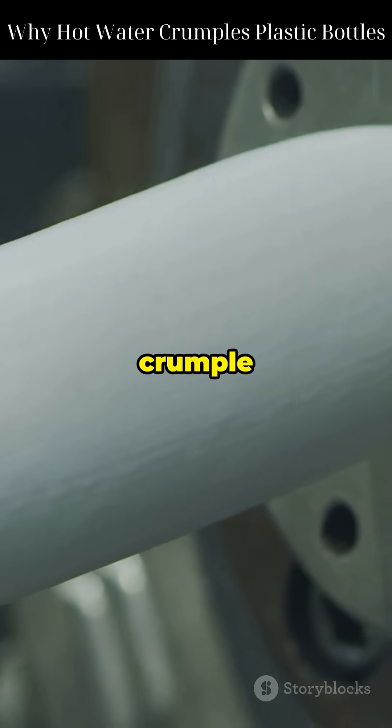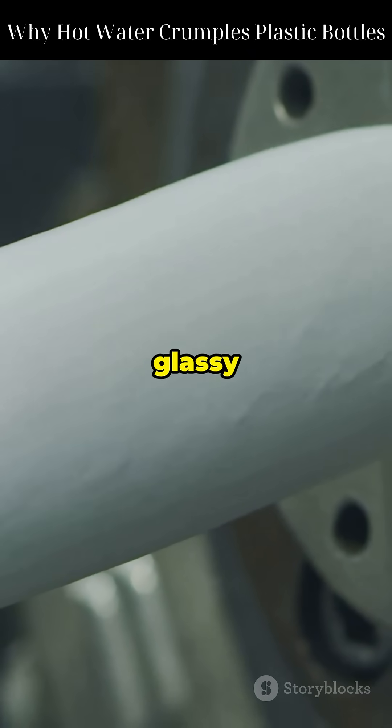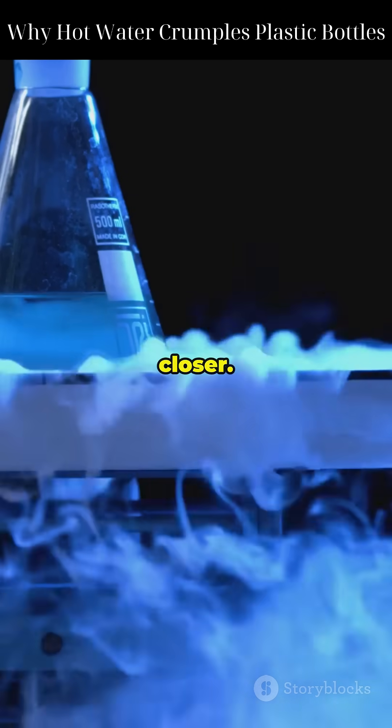So next time you see a plastic bottle crumple from hot water, you'll know it's not weak — it's just crossing the boundary from glassy to rubbery. Science is everywhere. You just have to look closer.